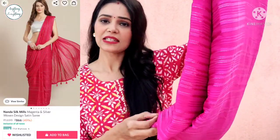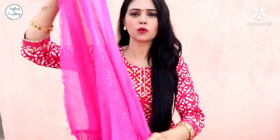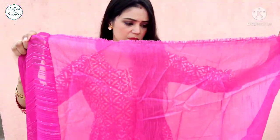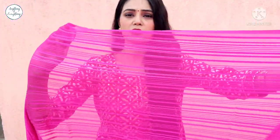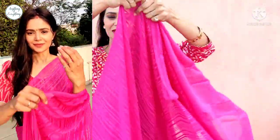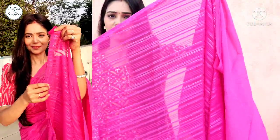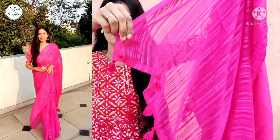First of all, I have this fuchsia color chiffon from Nandi Silk Mills. It looked beautiful in the images. It comes with a blouse — it's a regular cut with a nice big fabric. It's a double XL size. You can use these stripes. The fabric is amazing — soft and flowy. You get the same pattern, and you can also get tassels on the ends.